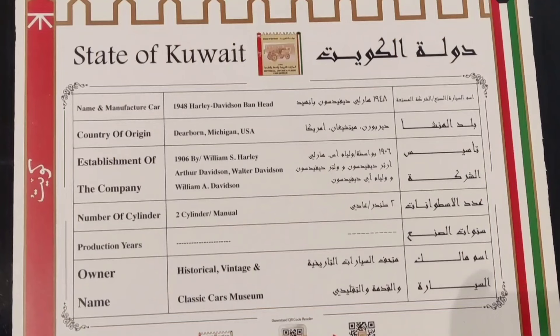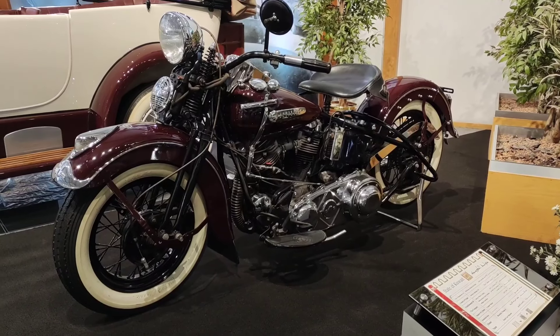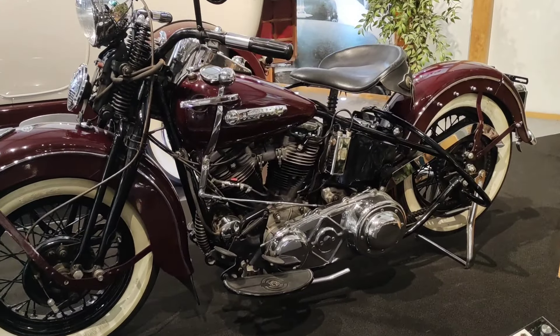Next is a 1948 Harley Davidson — this is a 1948 model.